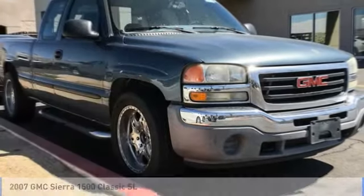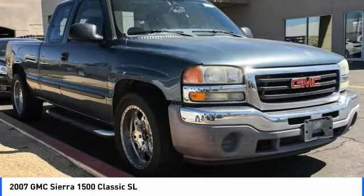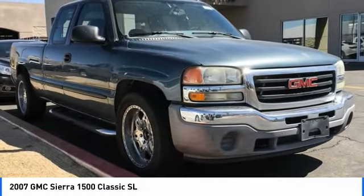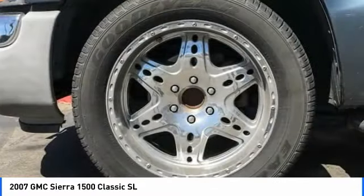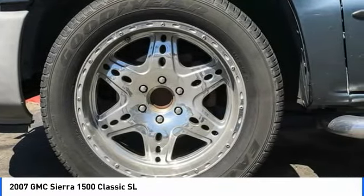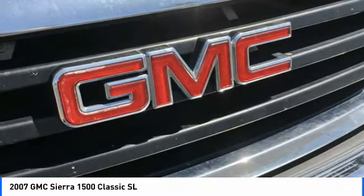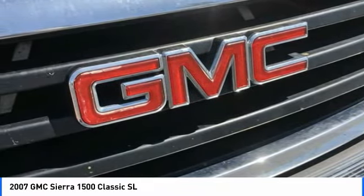Ride in the 2007 Sierra 1500. The GMC Sierra is a full-size pickup with all the functionality you could expect. With multiple trim levels, the GMC Sierra provides a wide range of features for you to enjoy. Power and advanced technology can both be found in this fantastic truck.